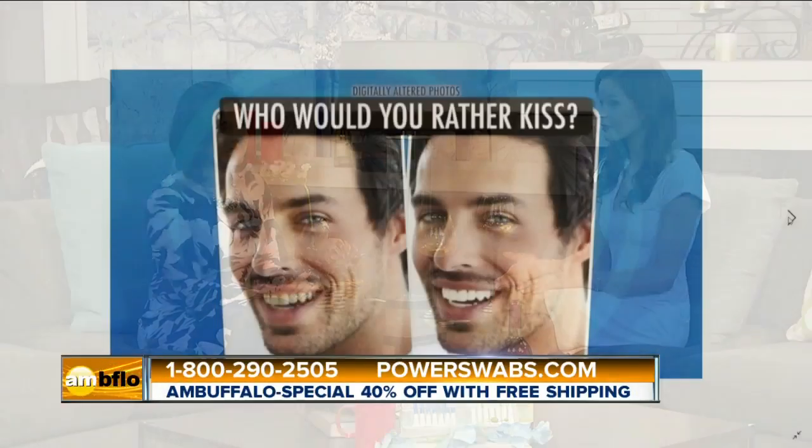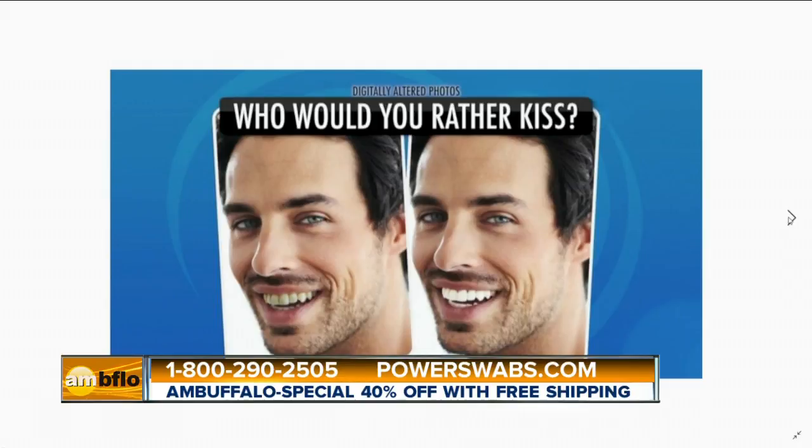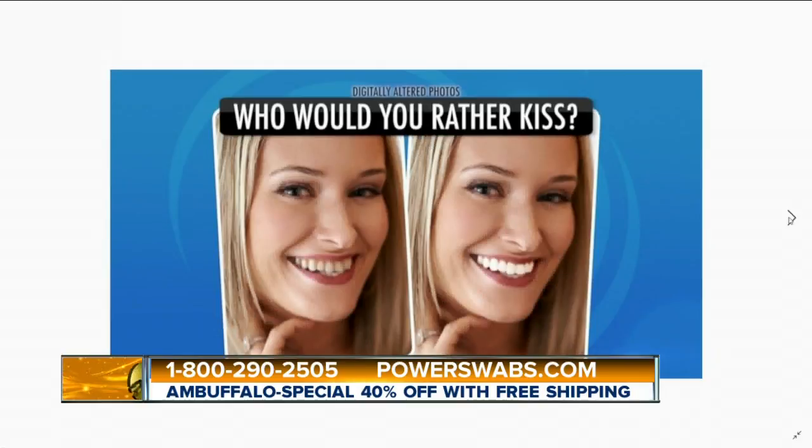Good morning. I understand you have an important test you'd like to share with all of our viewers. Yes, you know, the very first thing people notice when they see you is your smile. And we really did put that to the test. We asked a panel of people who they'd rather kiss. We showed them the exact same photograph side by side, just digitally altered — a bright white smile up against yellow stained teeth. And 100% of the men and women we asked said, hands down, they'd rather kiss the one with the white smile. They found it made them look more attractive, more young and even more healthy. And it really does show how yellow teeth can affect your love life.